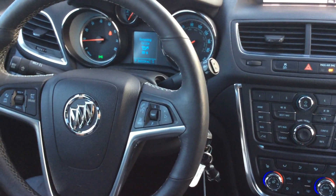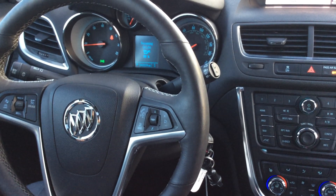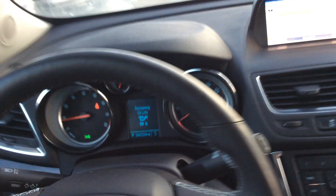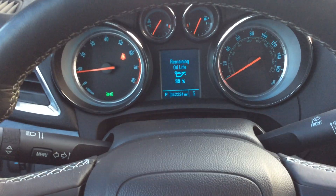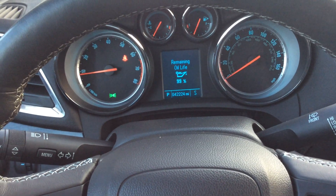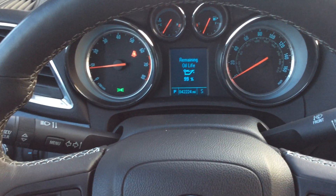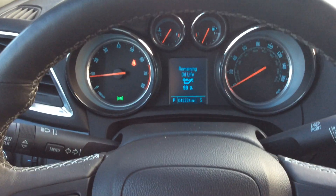Again, this is a very well taken care of 2014 Buick Encore. So get back to me whenever you can. It only has 42,000 miles, and it is a certified vehicle, which means it does pass our safety inspections by our certified technicians. And on top of that, it comes with a warranty. I appreciate it. Talk to you soon. Have a good one. Bye-bye.